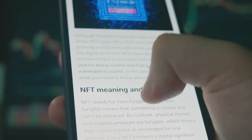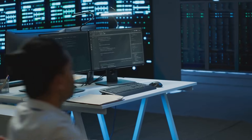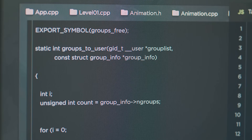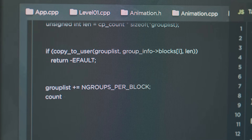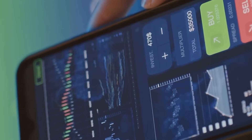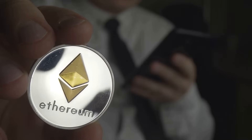Hey there! Ever wondered why your crypto coins and NFTs seem to work like magic? It's not sorcery — it's all about token standards doing the heavy lifting behind the scenes. On the Ethereum blockchain, you've got standards like ERC-20 and ERC-721 that create a universal language for how tokens should behave. These standards allow different apps, wallets, and smart contracts to talk to each other and understand your assets without writing new code from scratch every time. It's like a secret handshake for crypto.